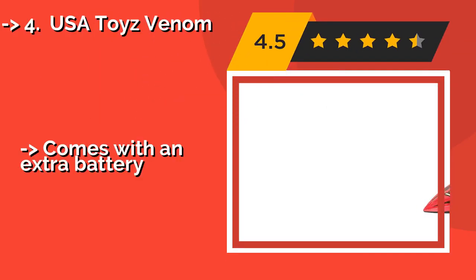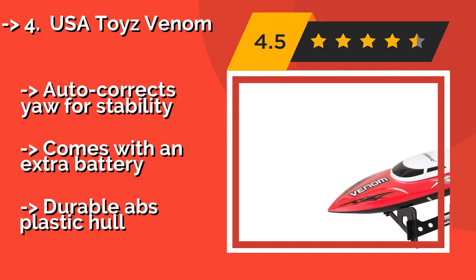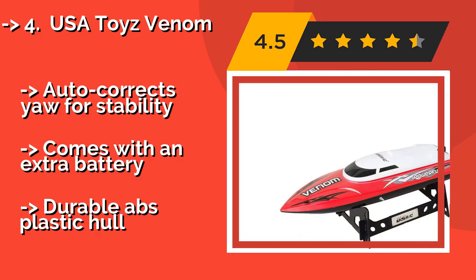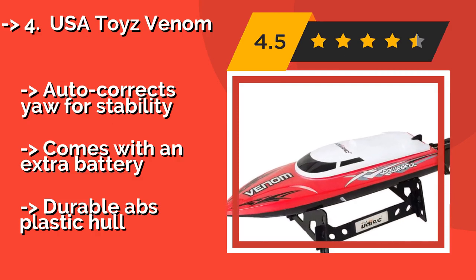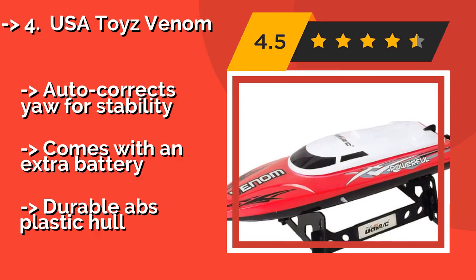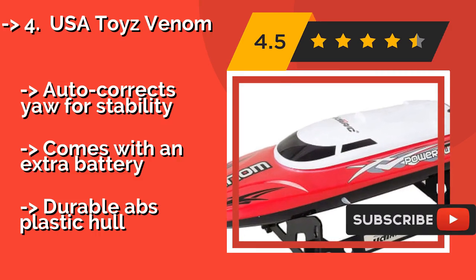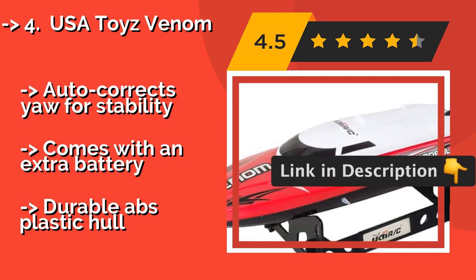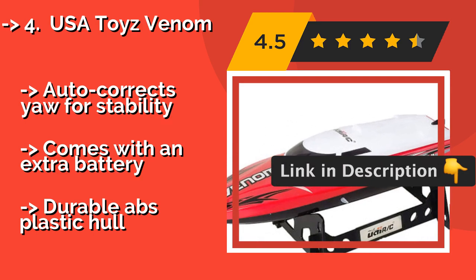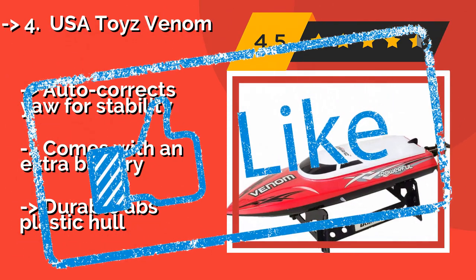USA Toys Venom. The controller for the USA Toys Venom, about $59, operates on a 2.4 GHz frequency that allows for multiple boats to be raced at the same time without interfering with each other. It's water-cooled, and the single propeller motor is unlikely to overheat no matter how hard you push it. It auto-corrects for stability and comes with an extra battery, with a durable ABS plastic hull.